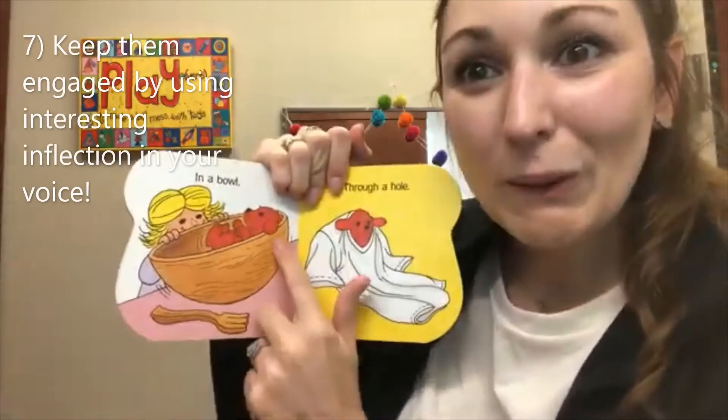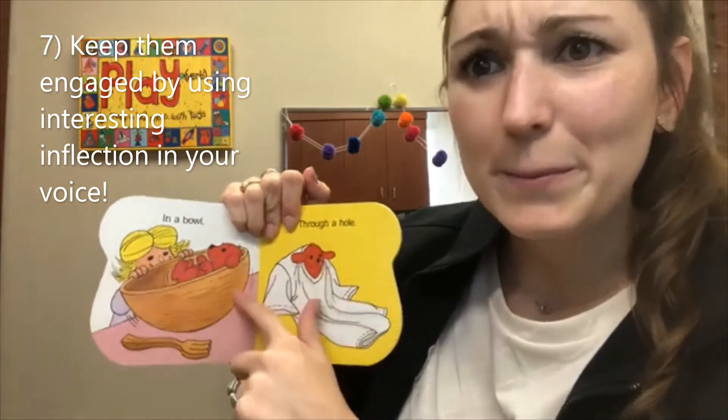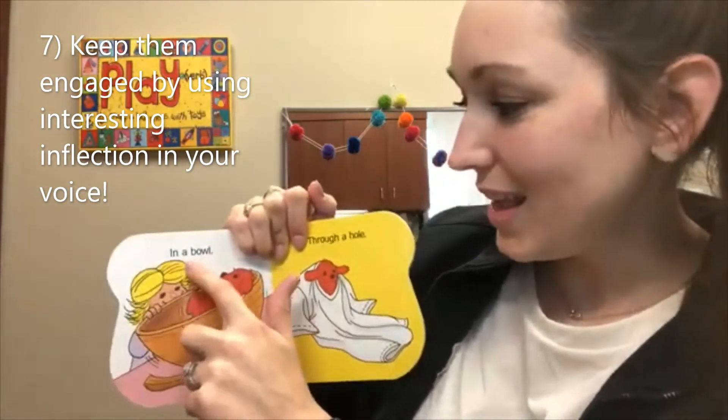In a bowl. He's in the bowl. He's so little in that big bowl. There's Clifford in the bowl. In a bowl.